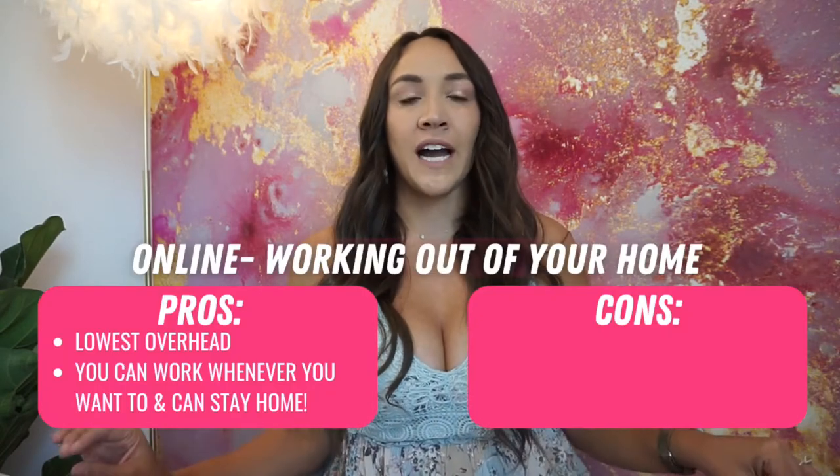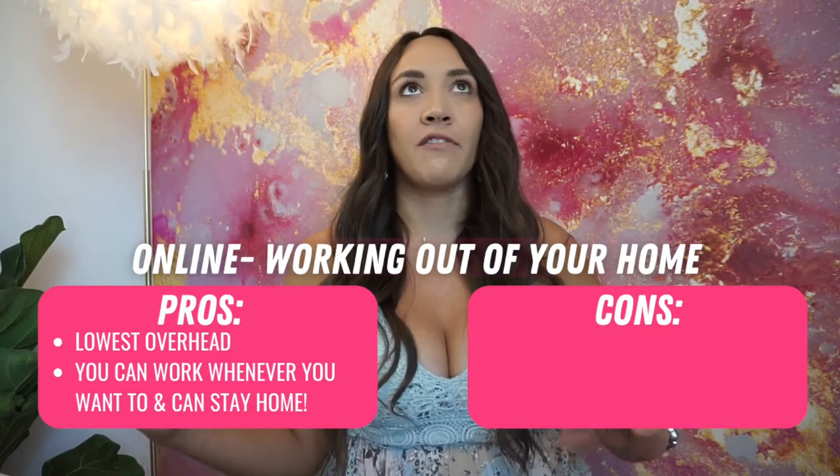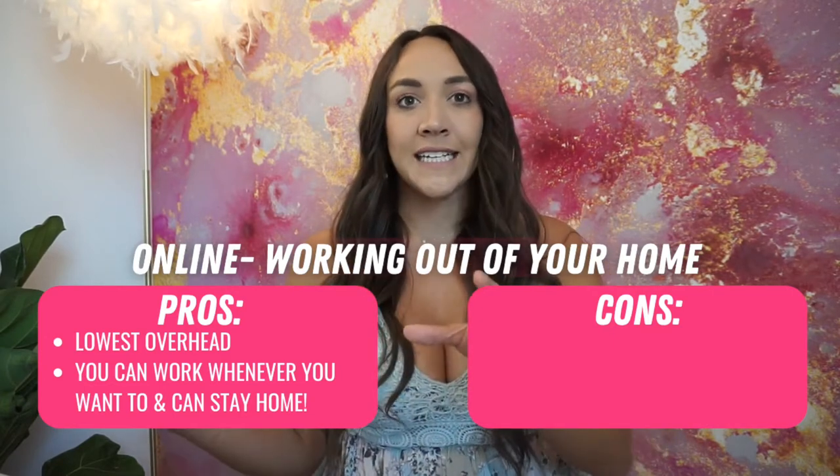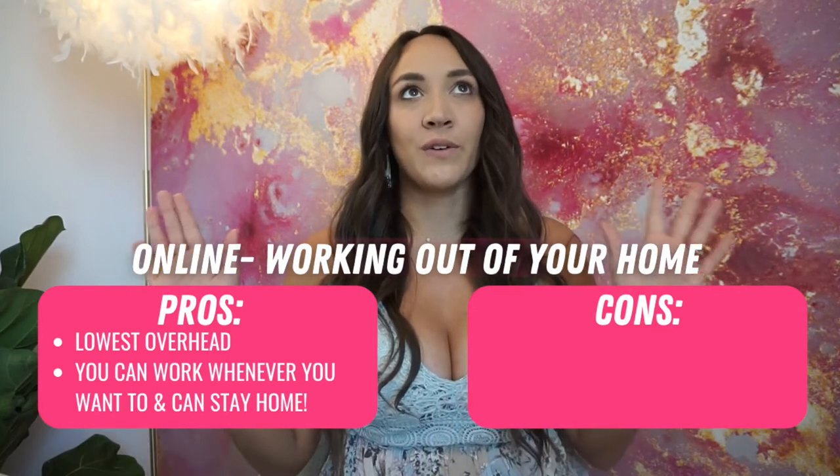First and foremost, the biggest pro of working out of your house and being online only is that you essentially have no overhead, which keeps your costs so low. So essentially anything you profit from any sale, you can put back into your business or put in your pocket — which is so freaking nice.